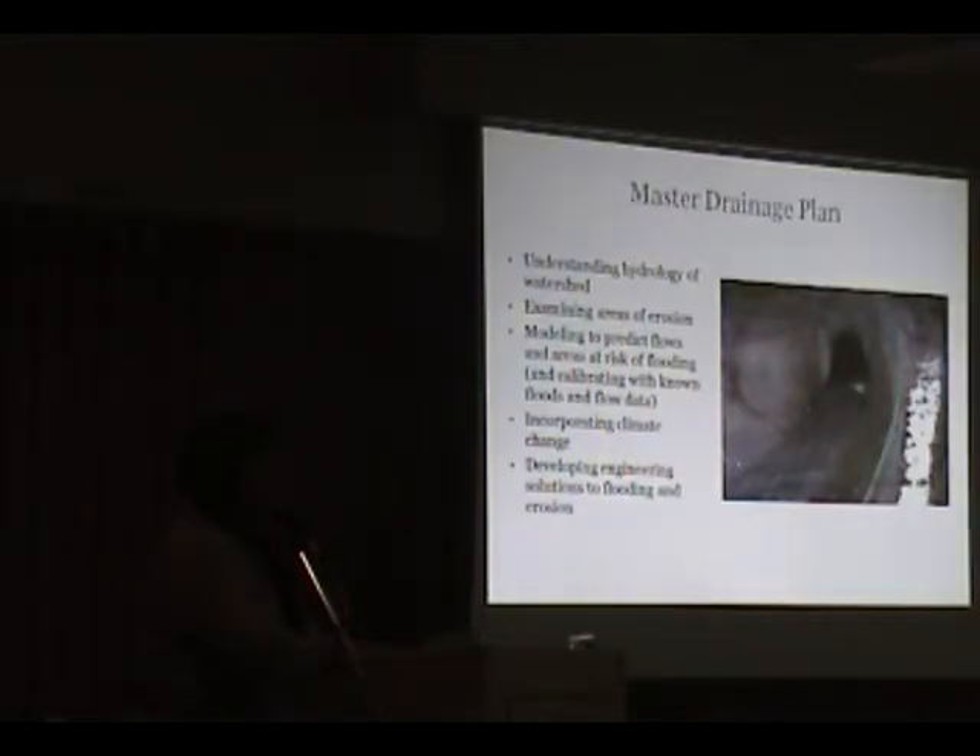The study also looked at areas of erosion. We did some modeling to predict flows and areas at risk of flood, and this was calibrated with known flood data. The big thing in the modeling was that our future scenarios incorporated climate change — consultants researched what we expect to happen in the future under projected future conditions.